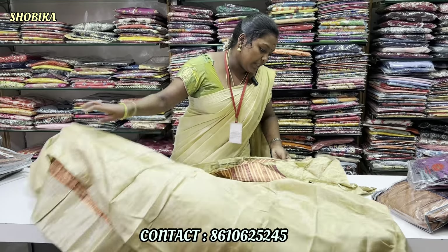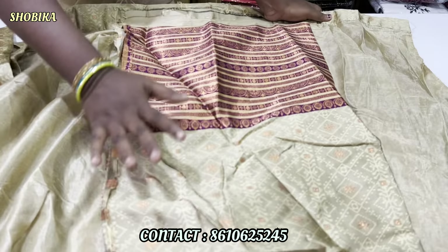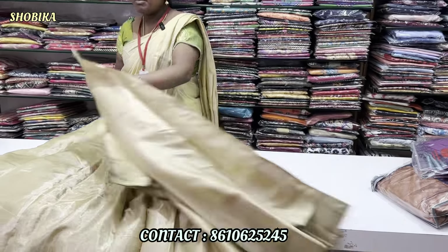Next, you have a blouse. The blouse is a sandal color, flower design, and hand. You can use a border. You can use it very well with these colors. Now, let's look at copper.